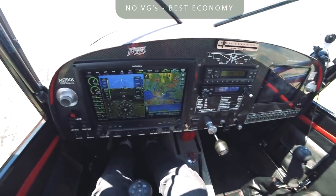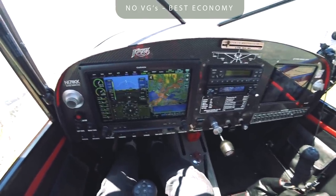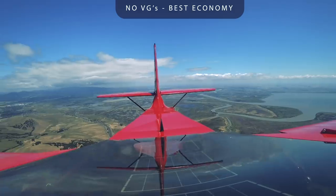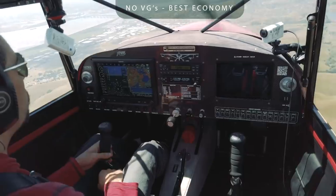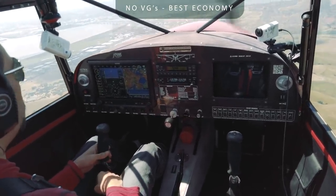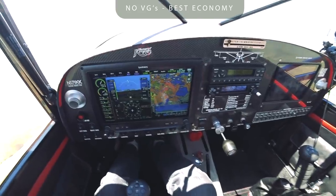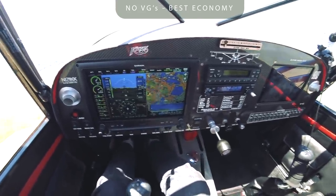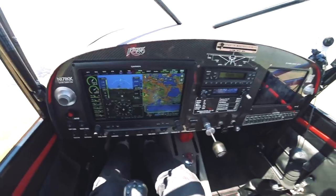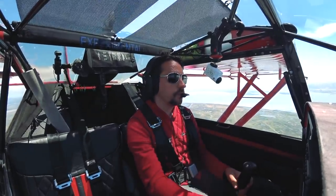Hopefully this camera here is not going to be shaking too much — it's a little bumpy today. A little bump over the hills. So between one and four I'm getting 110 now, 112 true. So that's my best economy. I can push a little further down and get to 5,400 RPM.